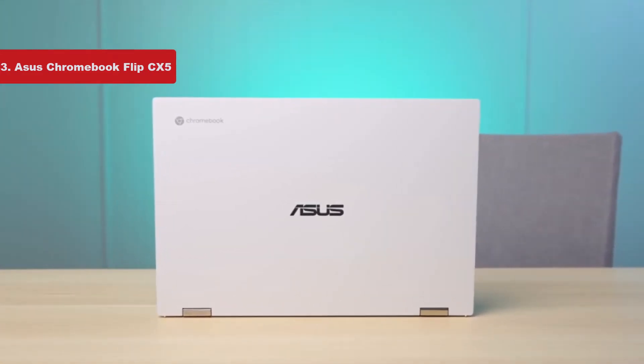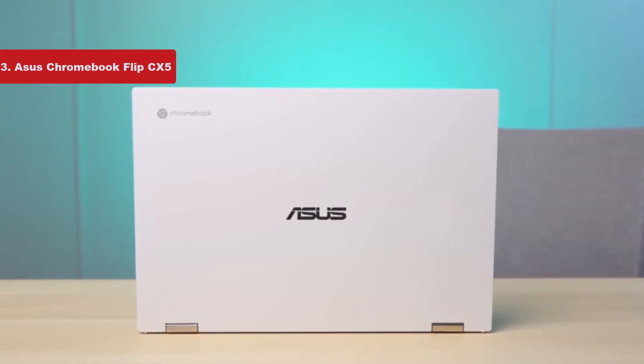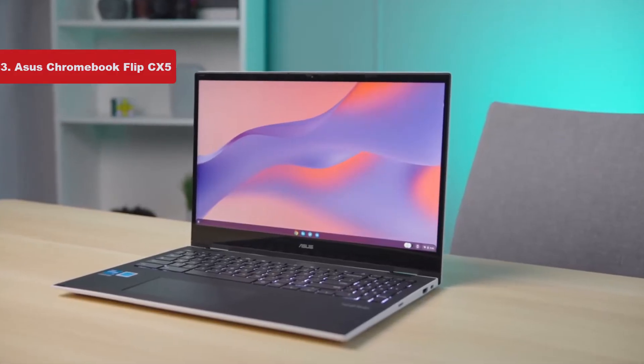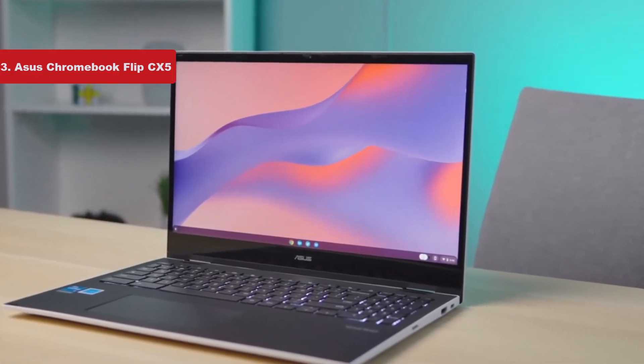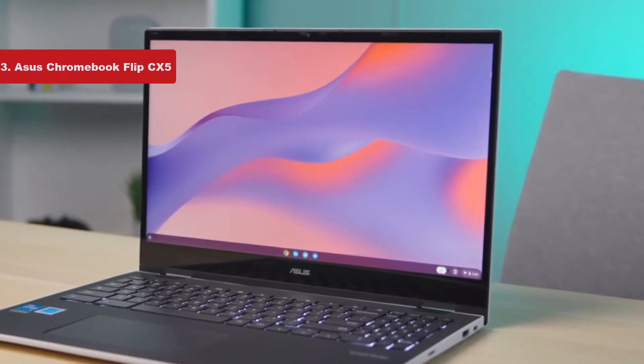Battery life is quite satisfactory and easily lasted us all day. And the CX5 delivered some of the loudest audio we've ever heard from a Chromebook. While the CX5 isn't a perfect device, it's a solid performer all around.